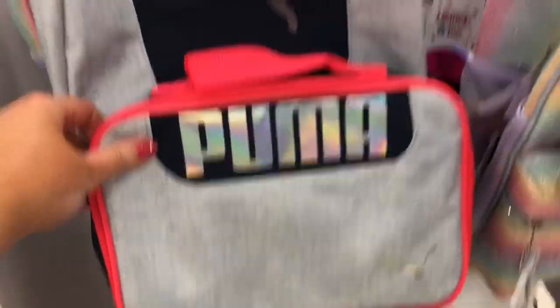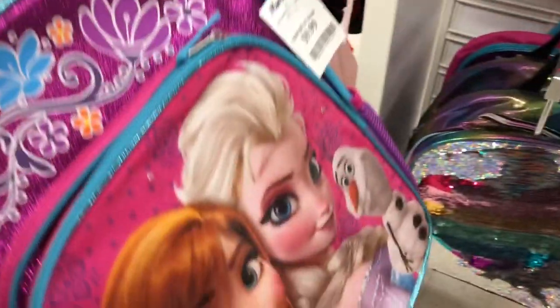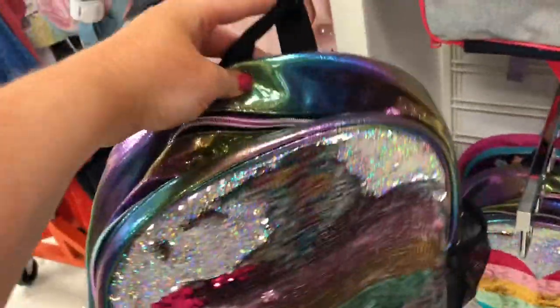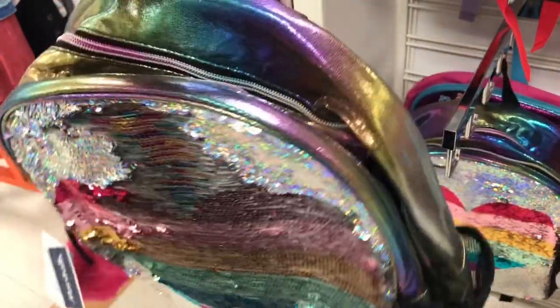They have this Puma one that comes with a lunch box, and then there's another unicorn one and another Frozen one. I think this one is super pretty — it has flip sequins and it's like a metallic rainbow, and it's just $19.99.